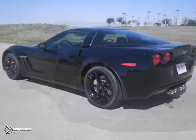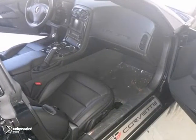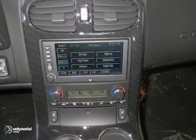Here's a 2013 Chevrolet Corvette. This one has xenon headlights, heated mirrors, and dual-zone climate control. It also features OnStar, air conditioning, and power locks and windows.